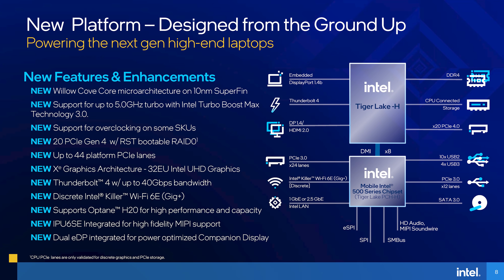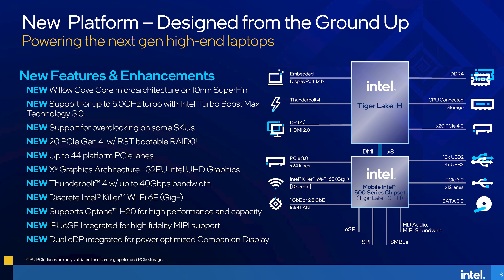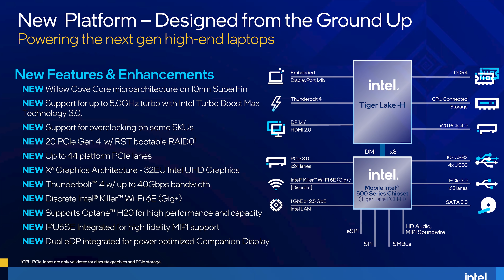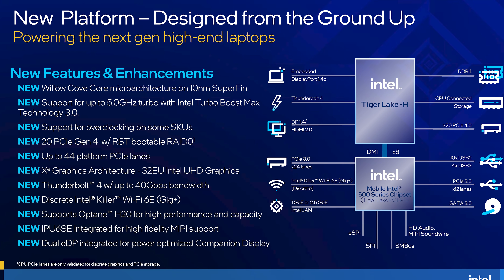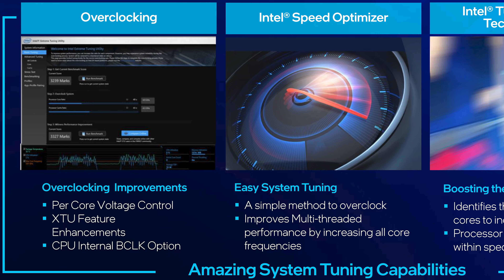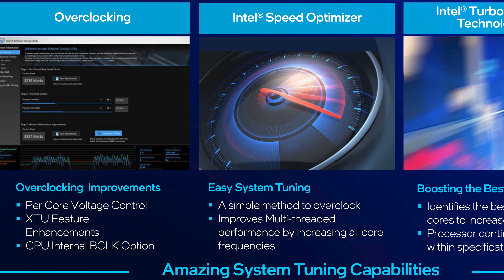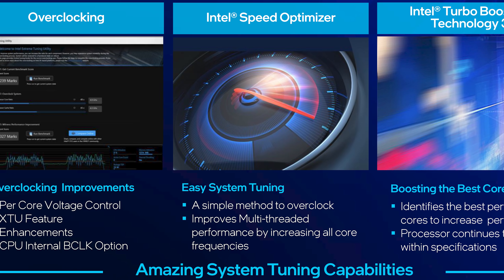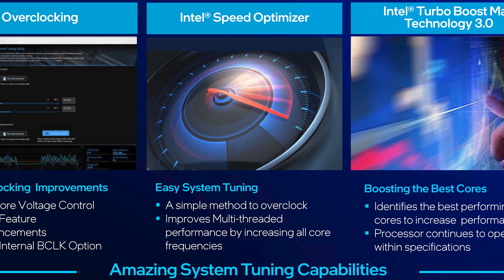The only other advantage the 11980HK has is on the platform side. Most of the stuff here is identical to other Tiger Lake H45 processors: 20 lanes of PCIe 4.0 attached to the CPU, Thunderbolt 4 support, DDR4-3200, 10nm SuperFin process node, but being an HK model it also supports overclocking. While all Intel H series processors allow you to configure any power limit you want, including above the standard 45W even on locked parts, it's only the 11980HK that actually allows you to modify the clock multiplier table and several other values in XTU or other utilities.